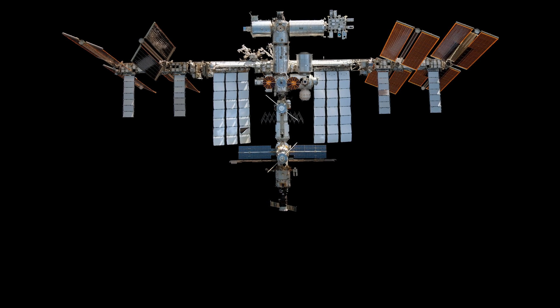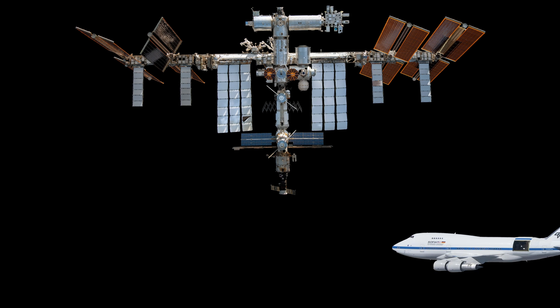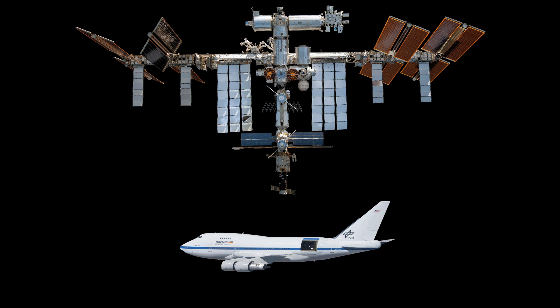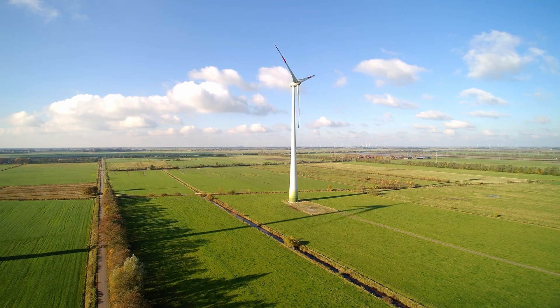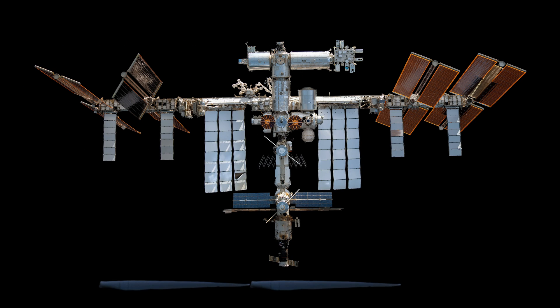We can also compare the ISS to large objects right here on Earth. Next to a Boeing 747 jet, which is around 231 feet in length, the ISS is over one and a half times its size. And if you've ever seen one of those massive wind turbines, an average blade is about 150 feet long — the ISS is like stringing together more than two of these blades end-to-end.